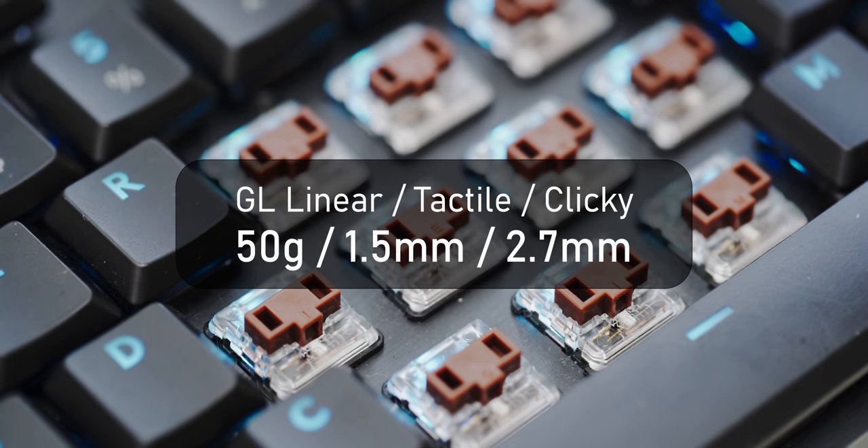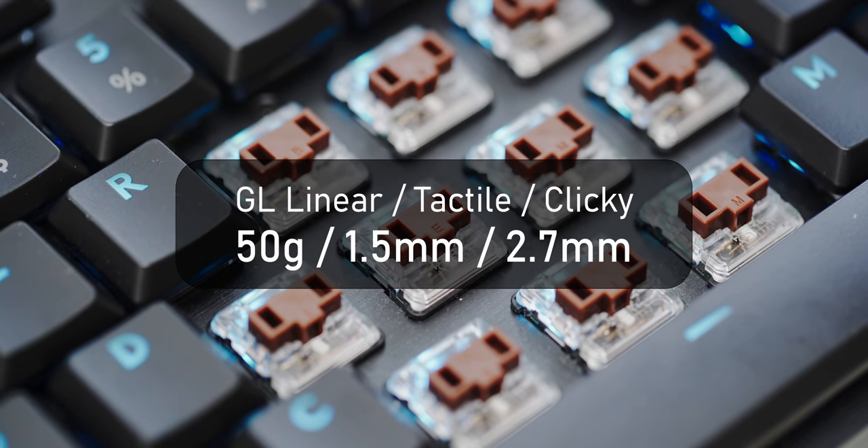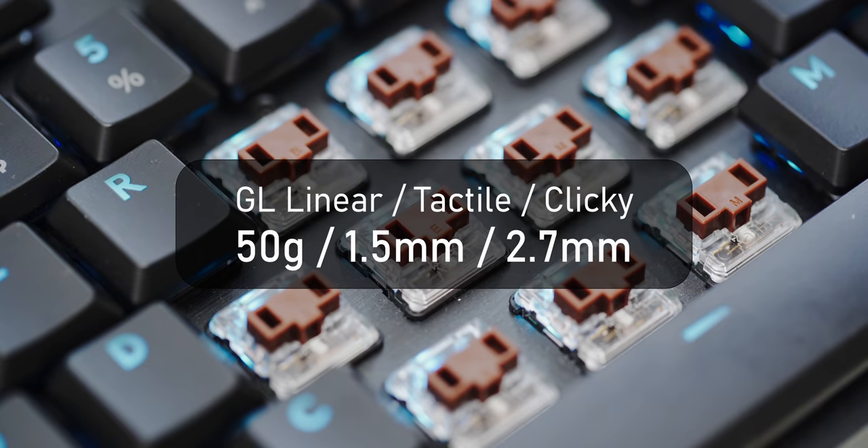This whole low-profile movement is starting to grow. As for the specs, they all have a 50-gram actuation force, 1.5-millimeter actuation point, and 2.7-millimeter travel distance — pretty incredible for a low-profile keyboard's tactile and clicky switches. It feels really nice, while on the linear switch I'm almost expecting a little more travel distance because I'm used to that.